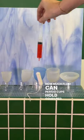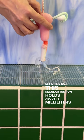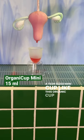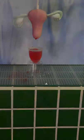How much fluid can period cups hold compared to tampons? Let's find out. This regular tampon holds about 15 milliliters or 1.5 syringes. A teen-sized mini cup like this OrganiCup Mini holds 15 milliliters, which is 1.5 syringes.